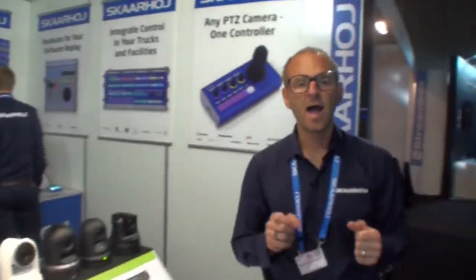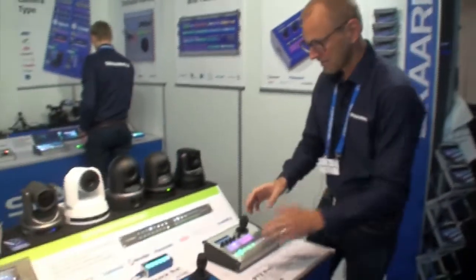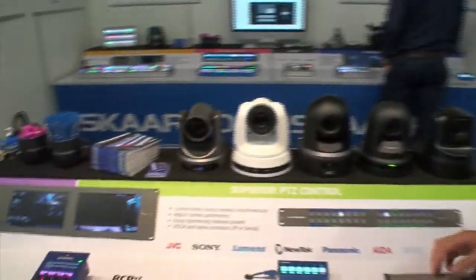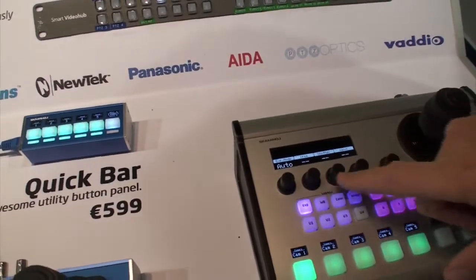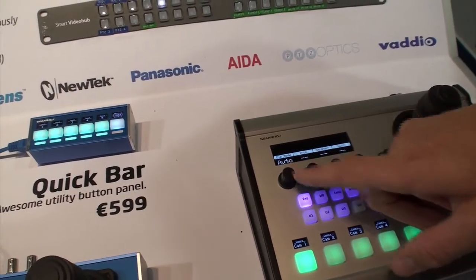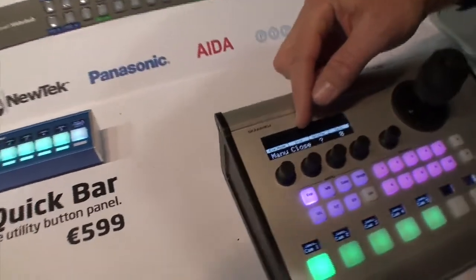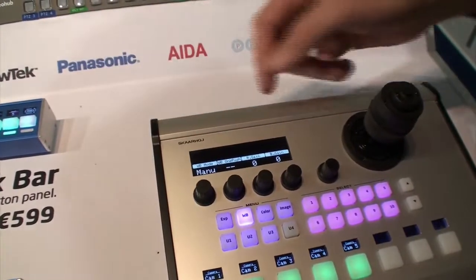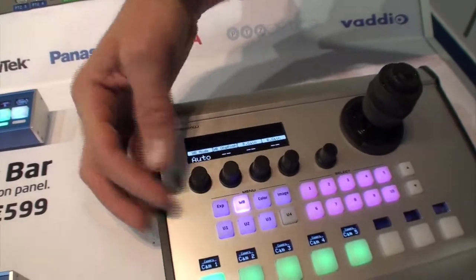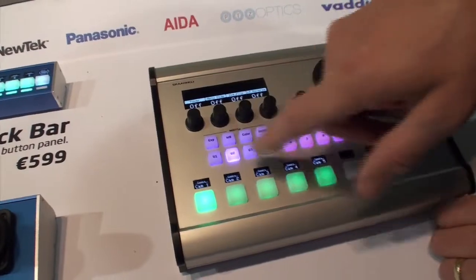If you wonder why it is such a big deal that we can control multiple different brands at the same time, you need to understand our way of insisting on having deep integration with the devices we control. If you look at the panel and go to the P2C Optics camera, you'll see that in the menu of the P2C Pro we can access all its parameters — like exposure mode. If I change it from auto, we immediately gain access to iris, shutter speed, and gain. If I go to white balance and change it to manual mode, we have R and B gain available. All these parameters are broken out into this easily accessible menu.